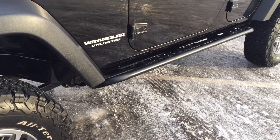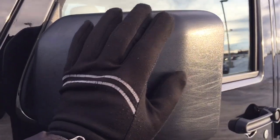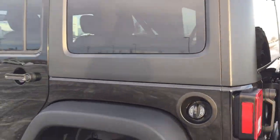You also have the running boards on the side, heated mirrors as well as foldable mirrors, and the color we're taking a look at today is black.